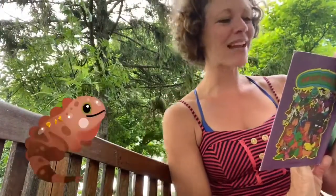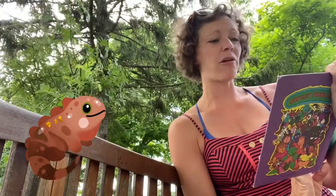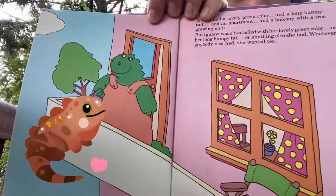Iguana had a lovely color and a long bumpy tail, an apartment and a balcony with a tree growing on it. But she wasn't satisfied with her lovely green color or her long bumpy tail. Whatever anybody else had, she wanted too. There's Iguana.